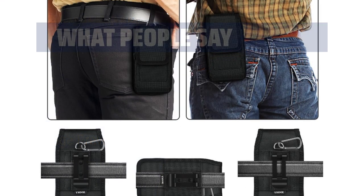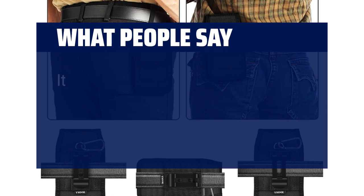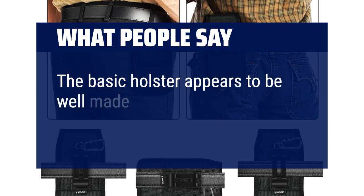What people say: I like the holster for my iPhone 13 and it fits perfectly and appears to be protective. It fits my phone and clips on a belt easy — I would buy it again. The holster appears to be well-made.